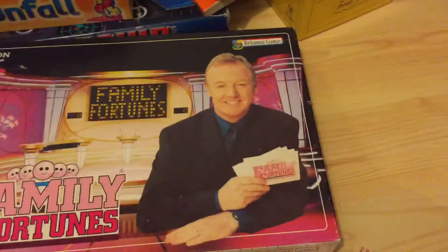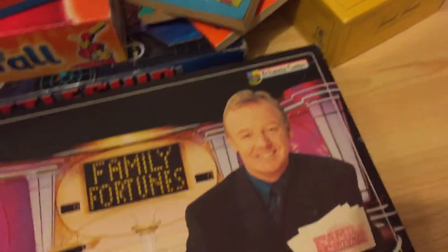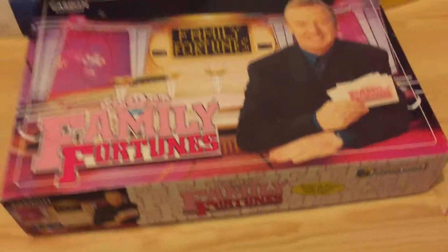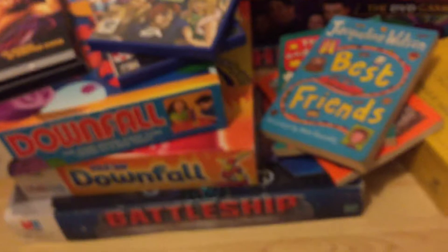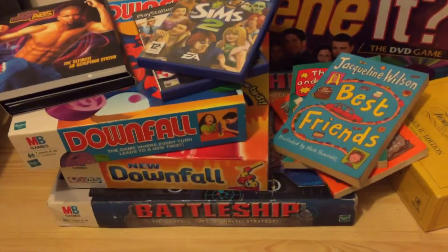This was a bit of a fail. I picked up what I think is a 90s or 80s Family Fortunes game — you know, buy one get one free, so I got this one free. But it wasn't complete unfortunately. They're going for about eight pounds complete, so I'm not sure this was a great pickup.